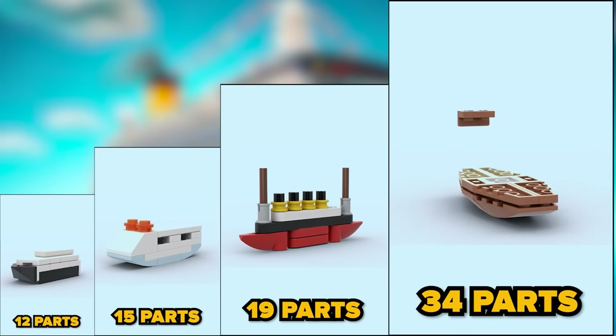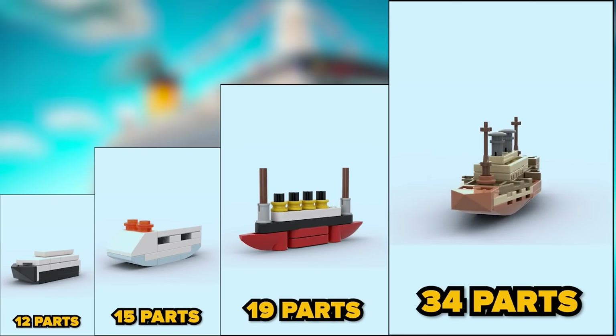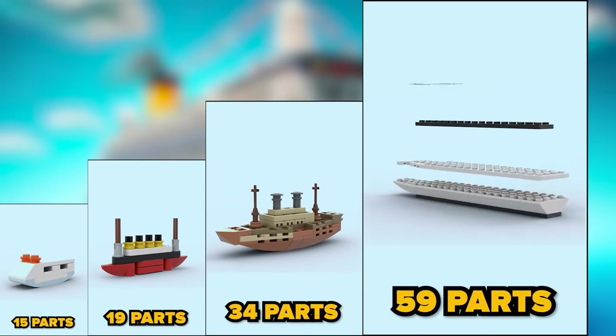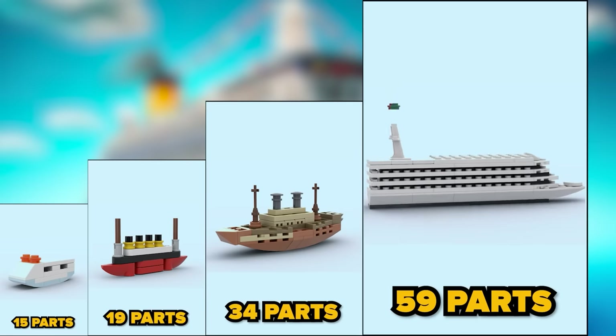Thirty-four parts — an old-fashioned liner, but with better shape. Fifty-nine parts — now that's cool! Not so many parts, but looks creative!